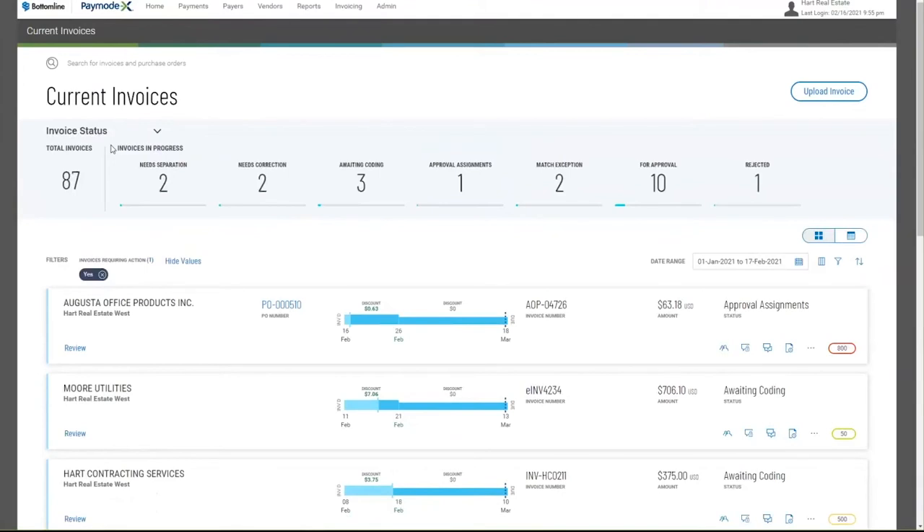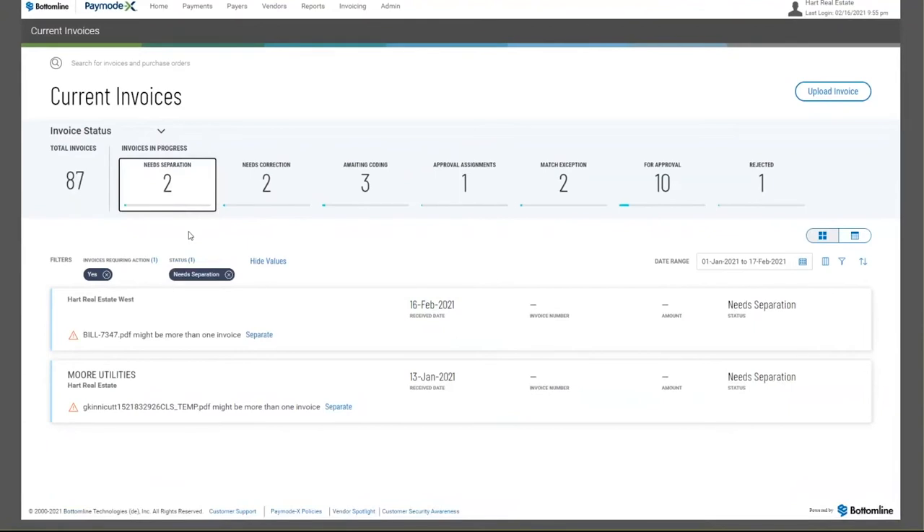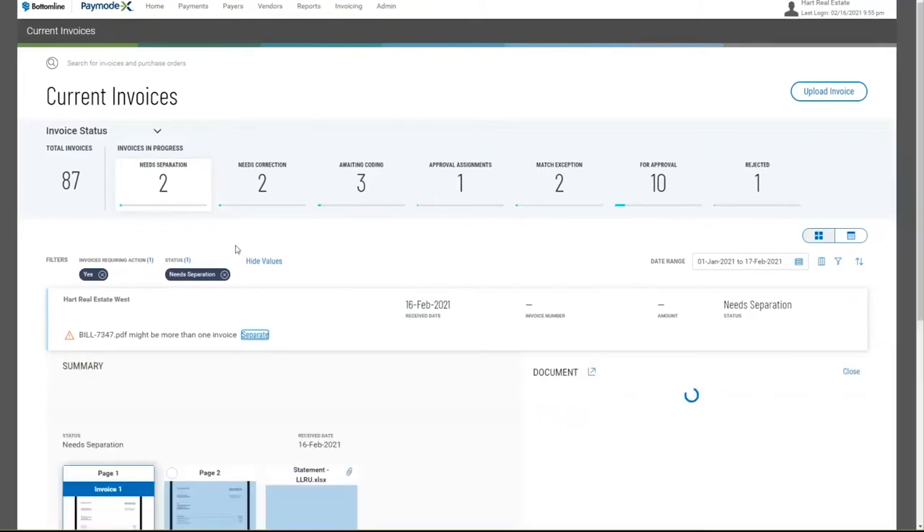Now, going back to invoice status — how did we actually get that invoice into a workflow status? What happens if an invoice doesn't need to be approved because it's matched to a purchase order? It really starts in the invoice capture portal for Bottom Line. Vendors can send invoices directly into Bottom Line, or you can forward invoices in, have them redirected, or scan invoices in. When invoices come in, PayModeX automates the capture, separation, and validation of invoices and supporting documents. We look to automatically separate invoices — for example, a vendor who sends multiple invoices or supporting documents with a particular invoice. I've got two invoices in separation here.